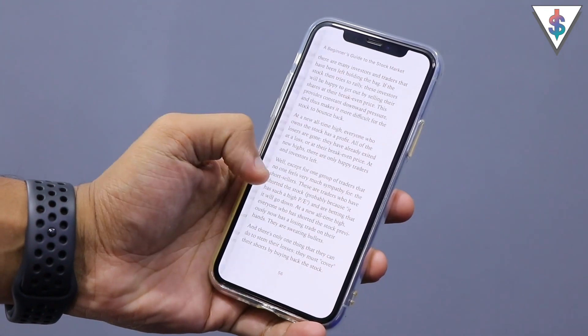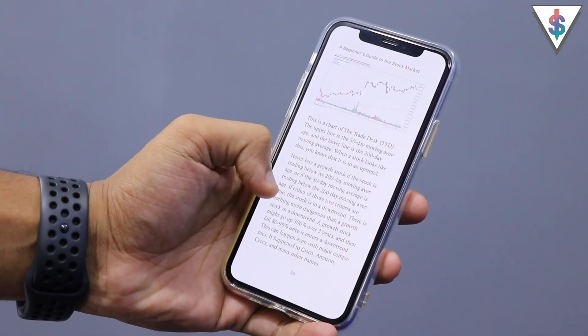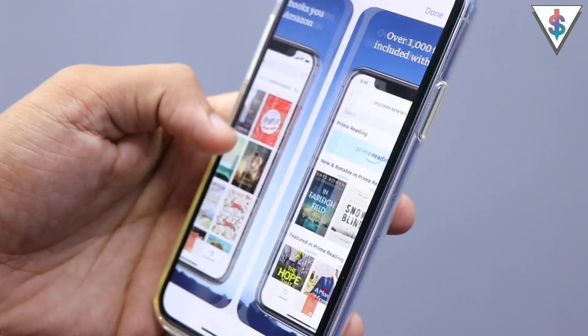If you're a person who reads a lot, you can use your secondary device as an e-reader. You can load books onto it — especially if it's a tablet — install apps like Amazon Kindle, get all your favorite books on the device, and start reading on this dedicated e-reader that you made out of the device that was just lying around.